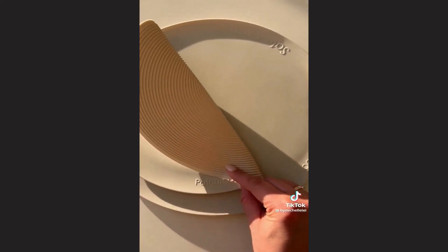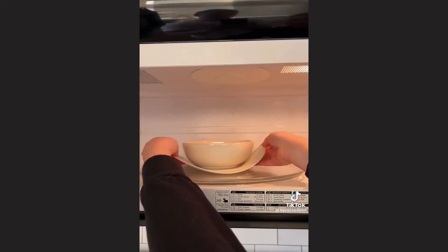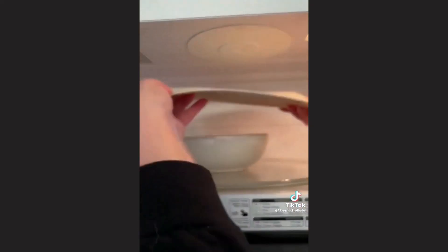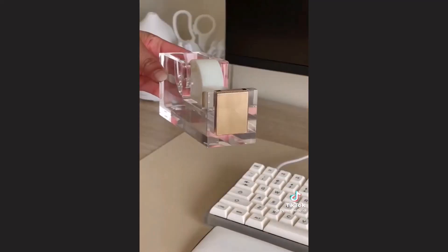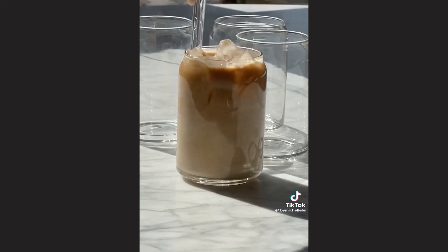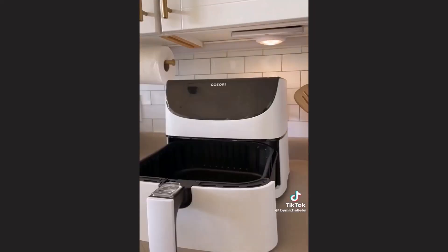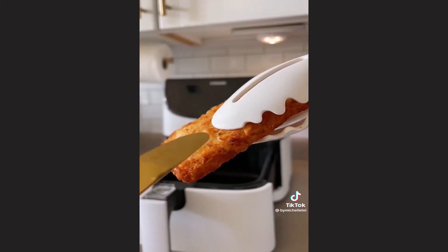Next are these silicone safe grabs that come in a set of two — multipurpose, usable as a trivet to protect surfaces from heat, for grabbing something hot from the microwave, or even as a splatter guard. Also this acrylic and gold tape dispenser, a set of four can-shaped glasses that are dishwasher safe and perfect for iced coffees, and lastly the Kosori air fryer that has many functions and settings, goes up to 400 degrees, and is one of Amazon's top-rated air fryers.